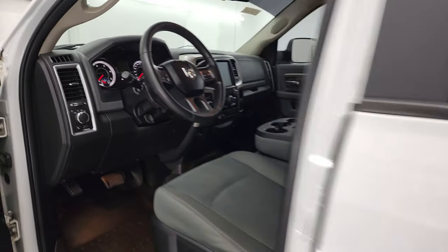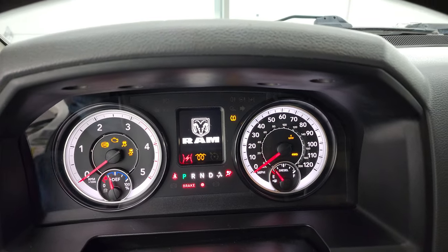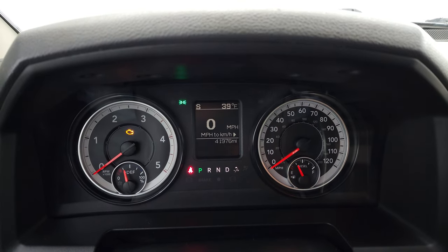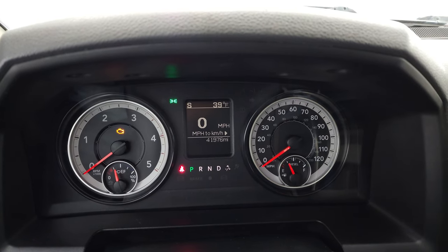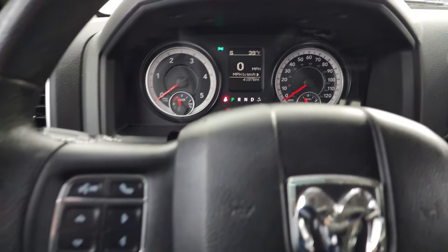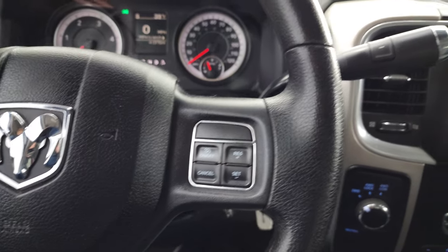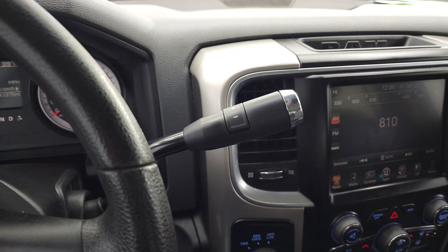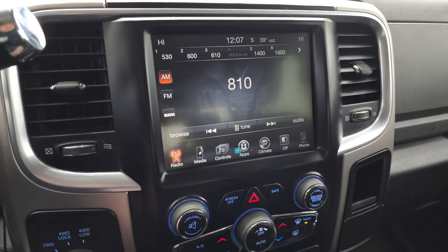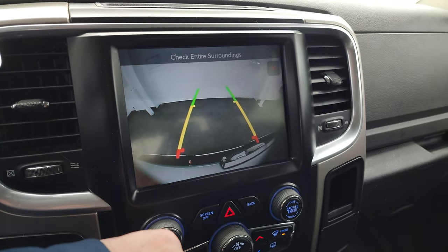We'll hop inside and check out the miles, the radio, and everything this truck has to offer on the interior. This one has 41,976 miles. You get a digital speedometer, compass and outside temperature display. The instrument cluster is very nice and clean. It comes with the multifunction steering wheel — Bluetooth and information center controls on the left, cruise controls on the right. This one has the 8.4-inch radio with AM, FM and Sirius XM radio capabilities. You can check out your backup camera right there, and that is working nicely.